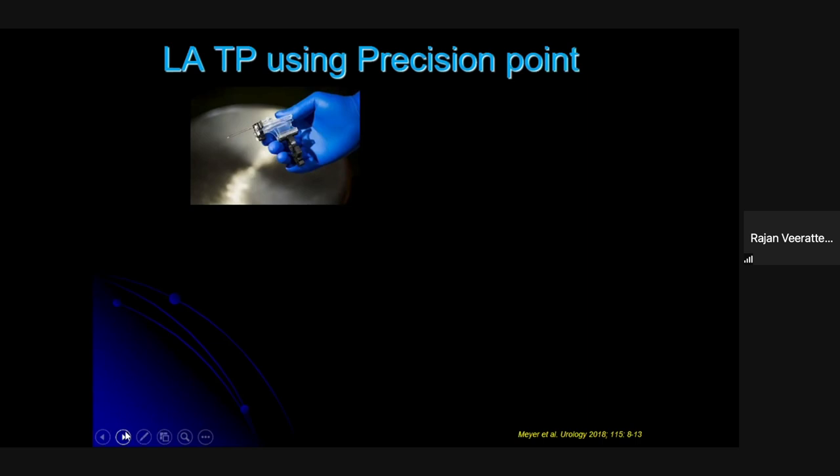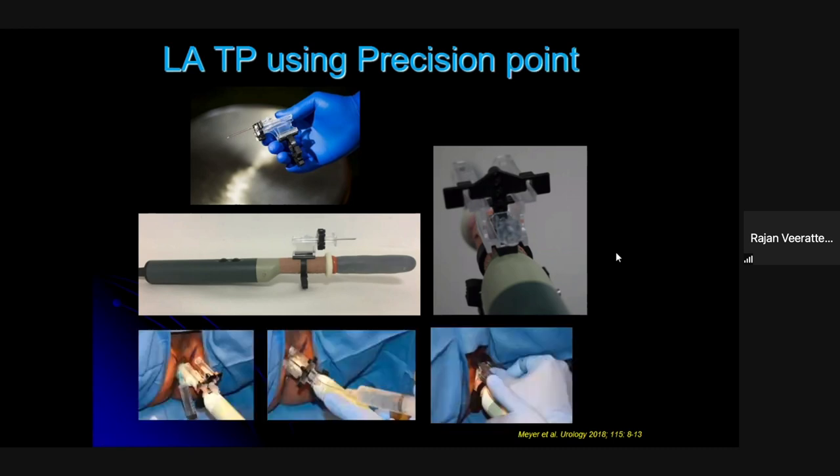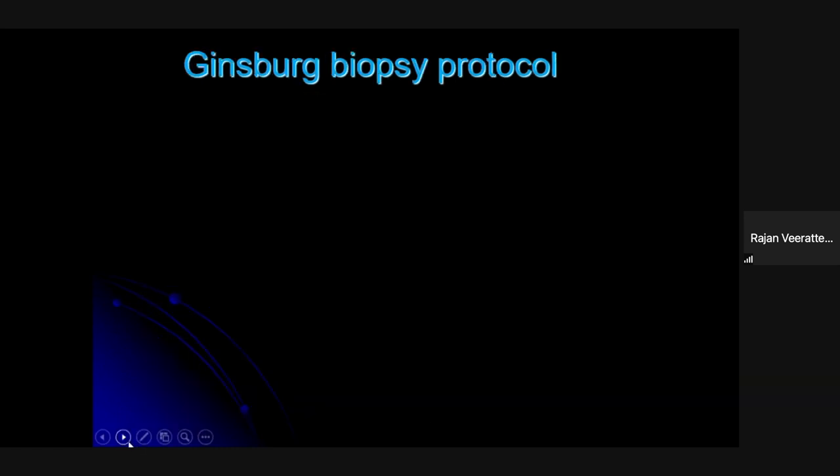Device-assisted transperineal biopsy — including the Precision Point, which we use in Newcastle — has really revolutionized transperineal biopsy under local anesthetic and moved it into the office setting. The Precision Point access device mounts on your standard ultrasound probe. The beauty of it is it fixes the ultrasound image to where your needle is going, so as you rotate the probe, everything rotates with you. With two puncture accesses in the perineum — one right, one left — you can take as many biopsies as needed.